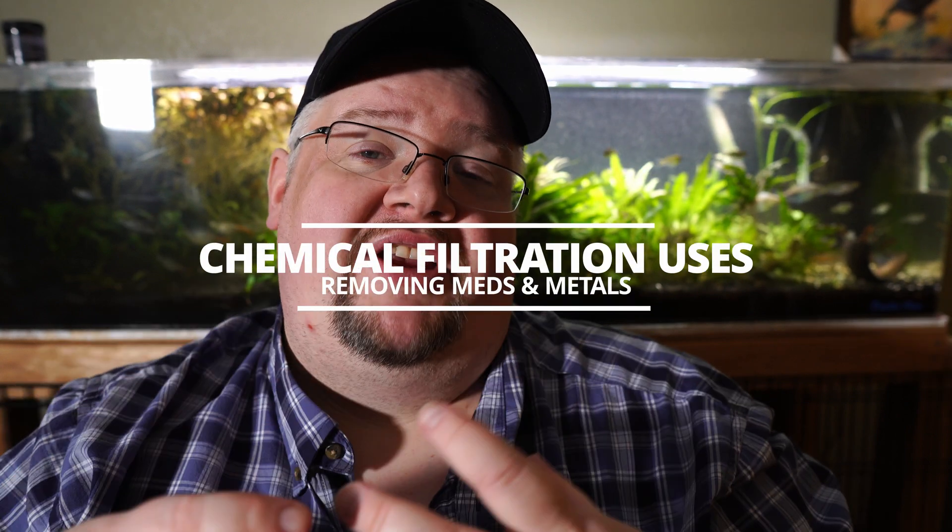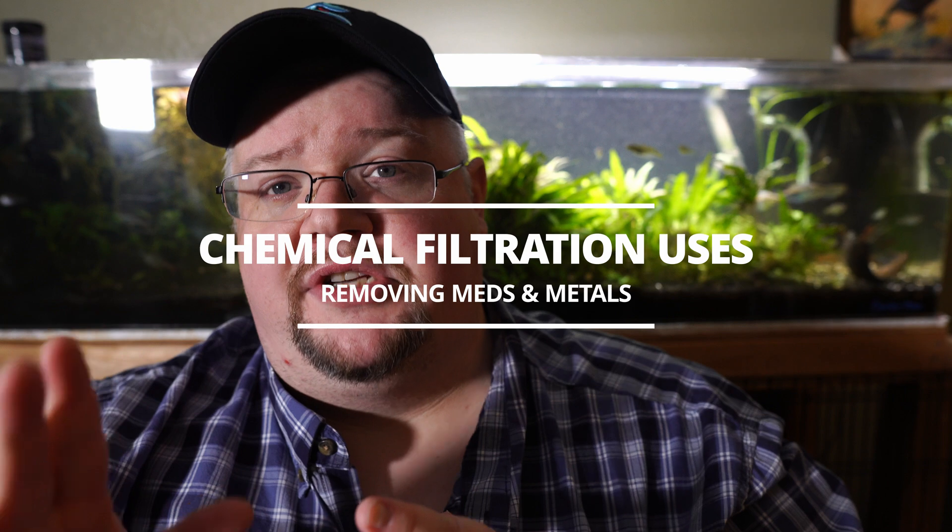The first major use is if we have some kind of issue with our fish and we need to medicate. One of the easiest ways to get the medicine out of the water is chemical filtration. We can add some activated carbon, put that on our filter, run it for a couple of days to pull all of the excess medicine out of the water. Or if we're going to dose a completely different medicine, rather than do a water change, we'll use an activated carbon filter, pull all of that out, then dispose of that carbon, and we're good to go.